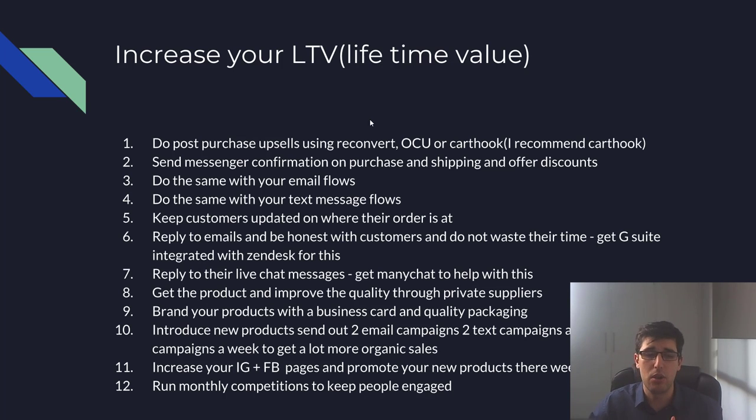Run monthly competitions on Instagram, Facebook, or any other organic channel you have, including YouTube. It's really important because it keeps your audience engaged, helps build up your lists with people who aren't in them yet, and builds more organic sales slowly but surely.